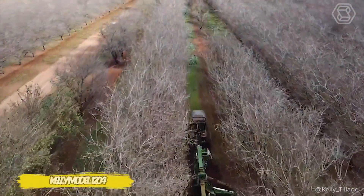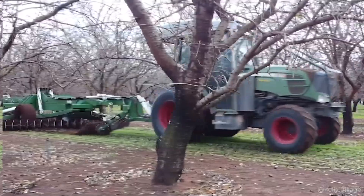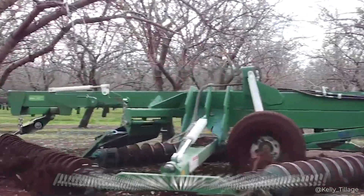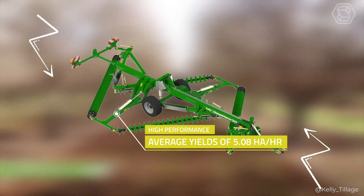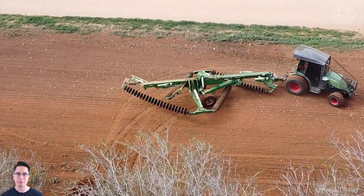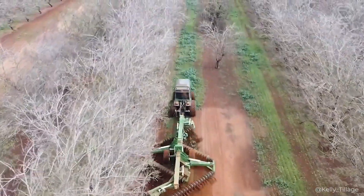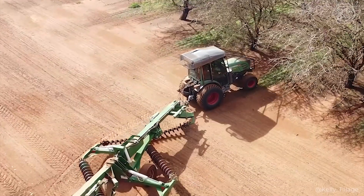In a mature South Australian almond orchard, the Kelly Model 1204 disc harrow is hard at work. This disc harrow is not just a machine but a Swiss army knife for farmers — it handles pests with ease, turns post-harvest residue into fertilizer, and prepares the soil for new crops. All this is thanks to its unique rhomboid shape system, which allows you to adapt different discs and spike chains for any task, all without traditional heaviness.